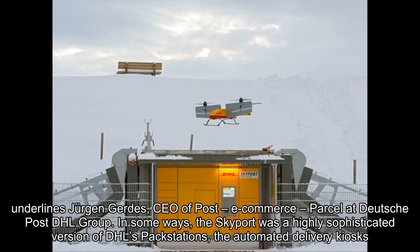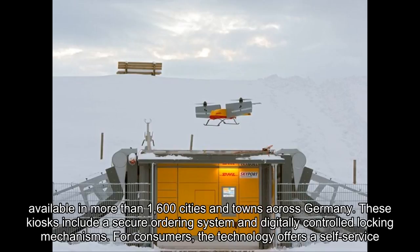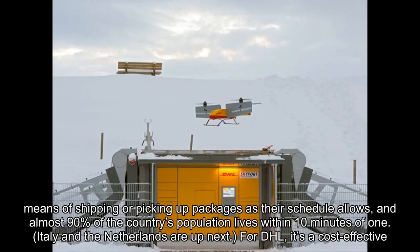In some ways, the Skyport was a highly sophisticated version of DHL's PAC stations, the automated delivery kiosks available in more than 1,600 cities and towns across Germany. These kiosks include a secure ordering system and digitally controlled locking mechanisms. For consumers, the technology offers a self-service means of shipping or picking up packages as their schedule allows, and almost 90% of the country's population lives within 10 minutes of one.